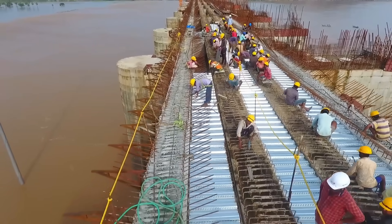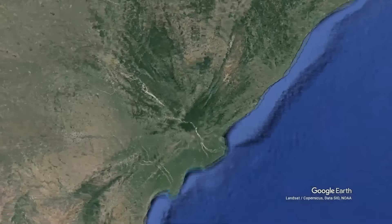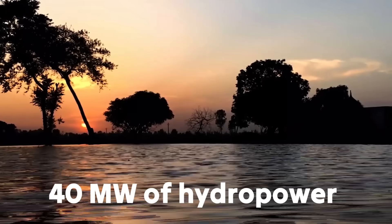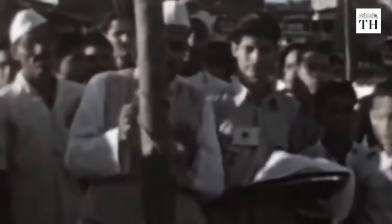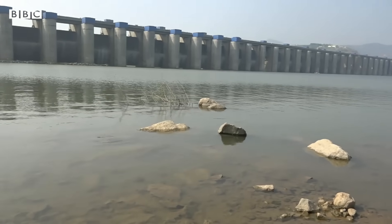The Polavaram Dam also stands out for its construction time and price tag. The project was first conceptualised in 1941, with a plan to irrigate 350,000 acres across two crop seasons and generate 40 megawatts of hydropower by harnessing the Godavari River. However, in the decades that followed, the project faced significant delays. India's independence in 1947 and the subsequent reorganisation of states shifted priorities, while political disagreements, environmental concerns and interstate water-sharing conflicts further stalled progress.